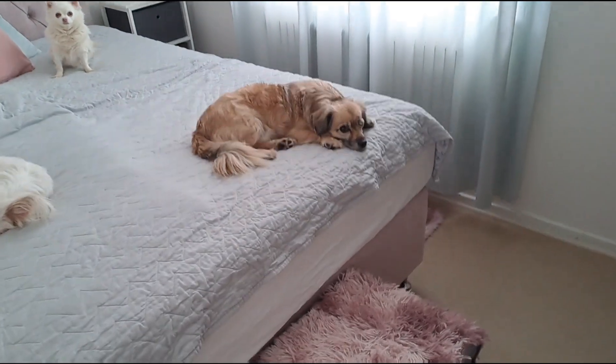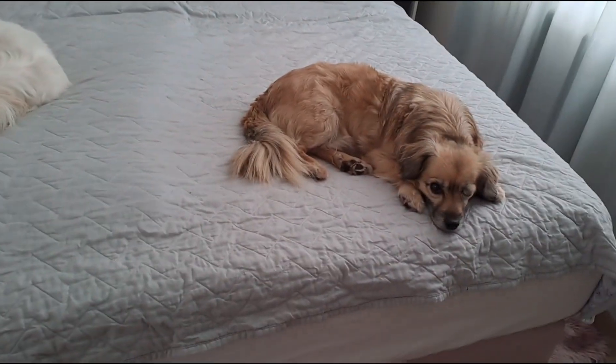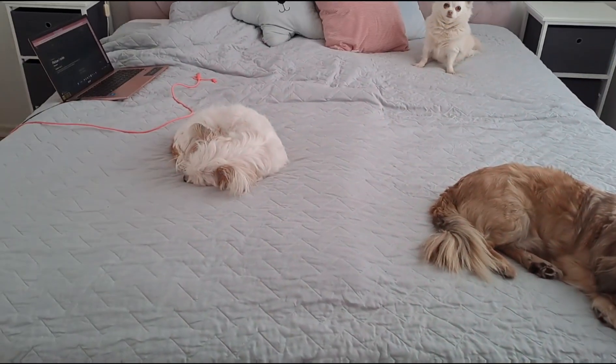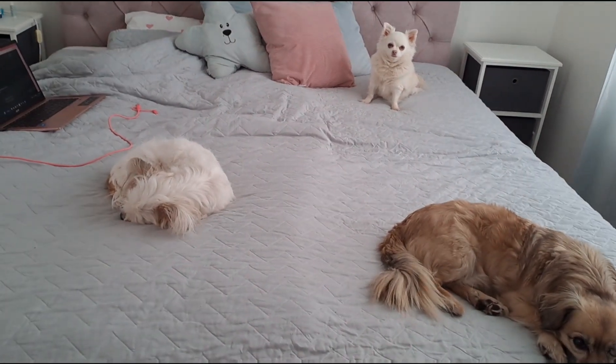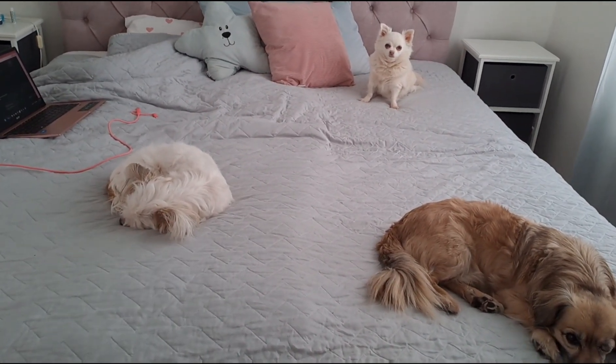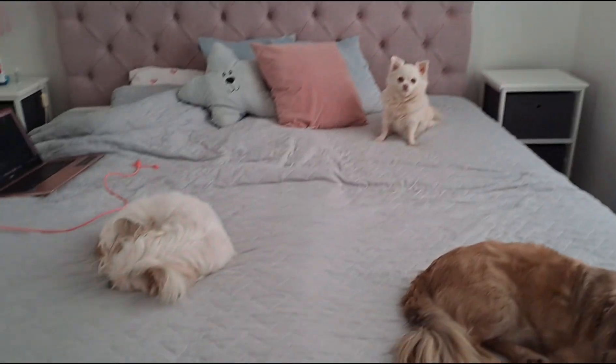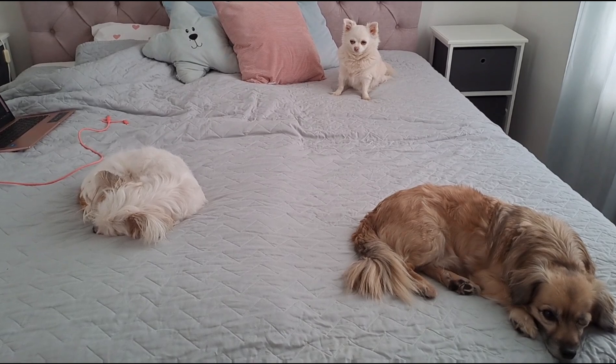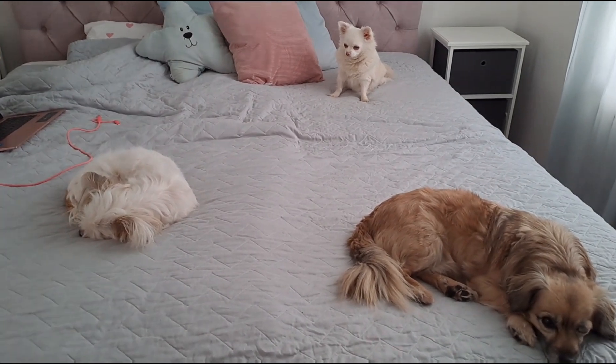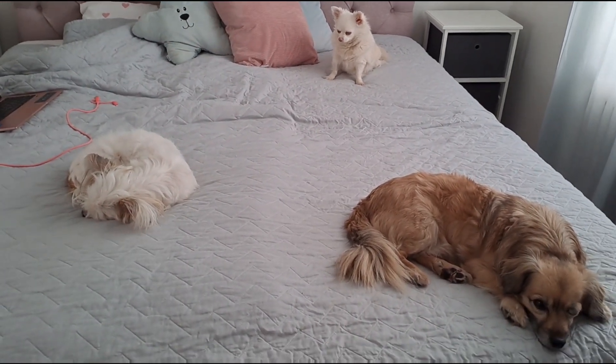I'm gonna finish this video off with some cute dogs. This is Matti's, mine. And these are my bonus dogs — my neighbors that are watching sometimes. They are so cute. This is Alea and this is Sia. All right, thank you so much for watching. I really hope you enjoy my thrifting videos. Have a good one — I'll see you next time. Bye.